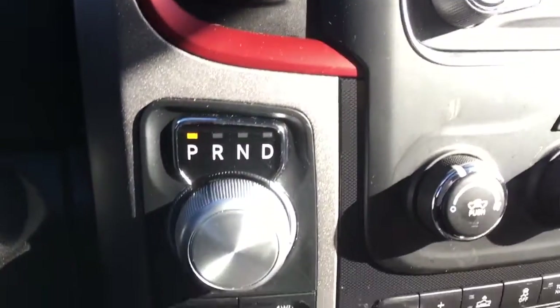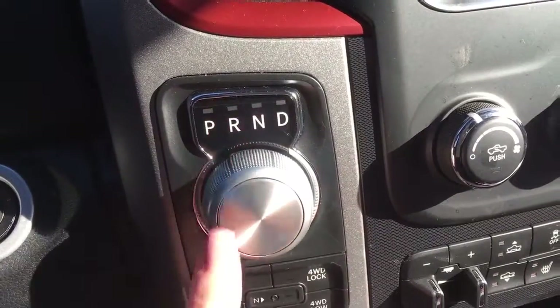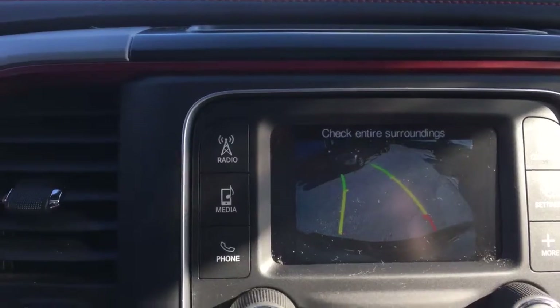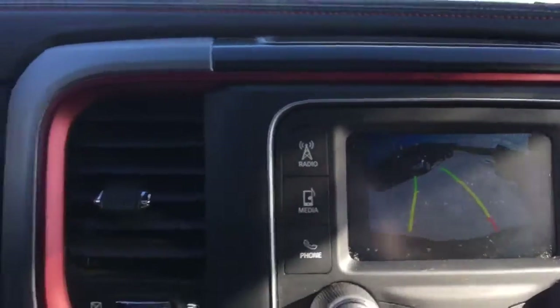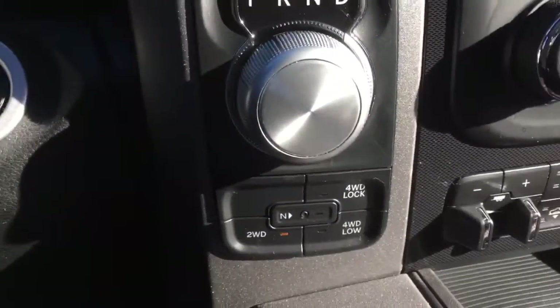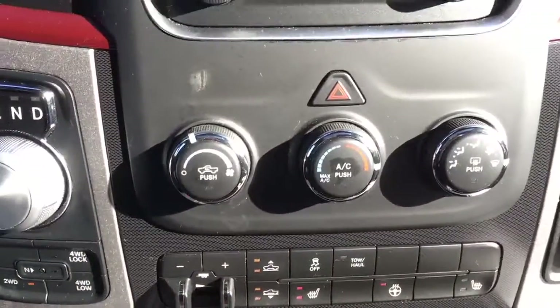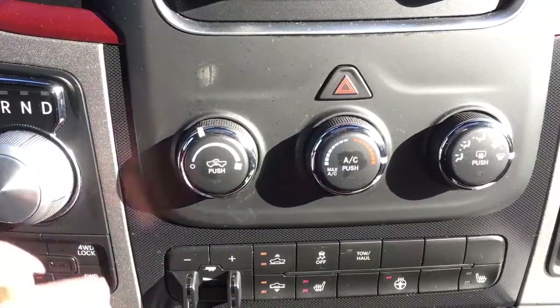Heading down towards the left side a little lower, we have your rotary dial shifter. Going to reverse, we've got a backup camera right there for you as well. The guide lines move as you change the steering wheel's direction, giving you an exact direction of where you're heading. Super easy — just brake and shift; without the brake you can't move it. Four-wheel drive options just down below that. Over towards the center we have all of your audio controls with your temperatures including air conditioning, fan speeds, and modes.